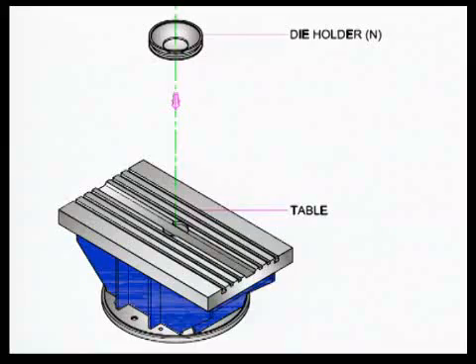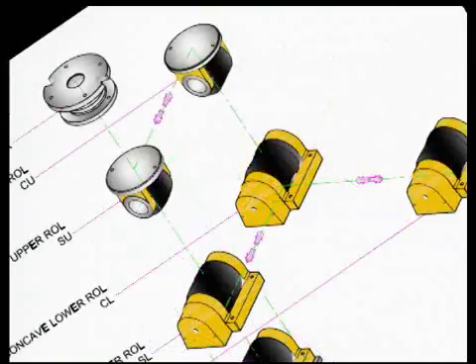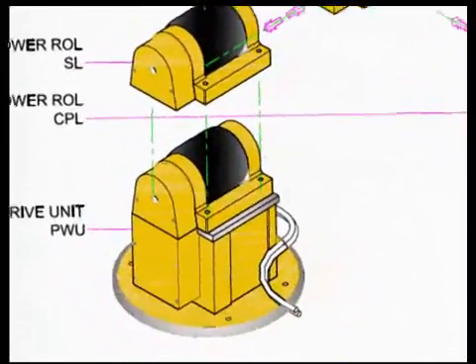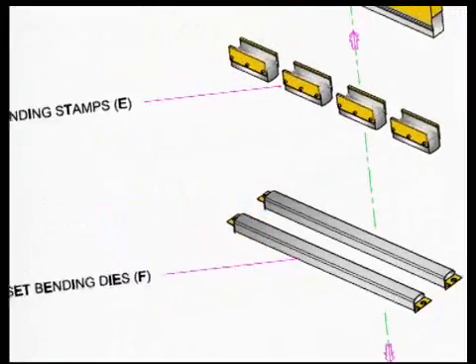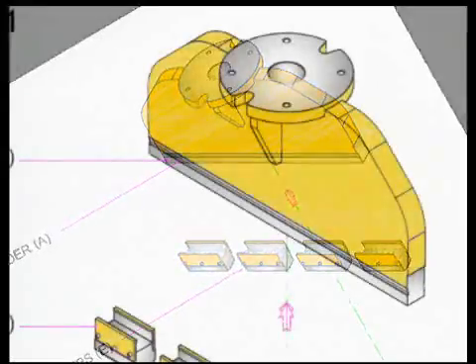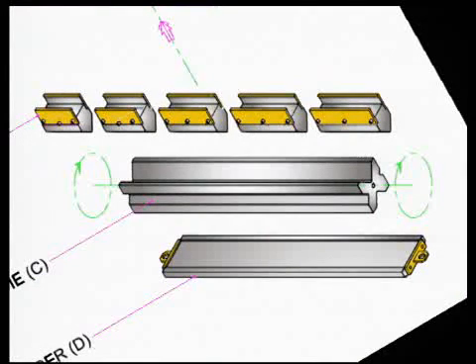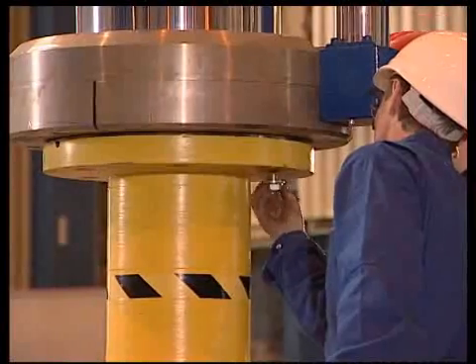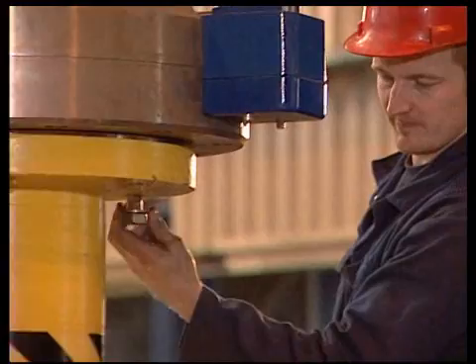What makes the Nieland cold forming process so unique is the combination of two functions in one hydraulic press: stretching by means of the rolling unit and bending by means of the bending tools. The operator can choose the long bending stamps of 1500 millimeters or the short bending stamps for smaller panels. For this small demonstration panel, the operator selected the short stamp. Changing the tools needed for the rolling process takes only a short time.